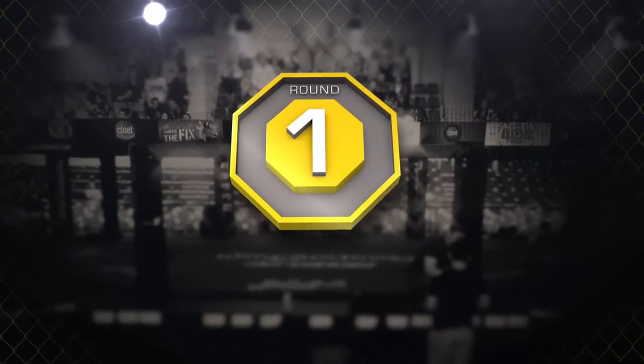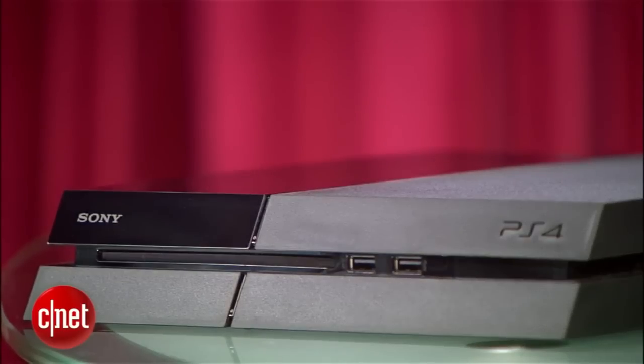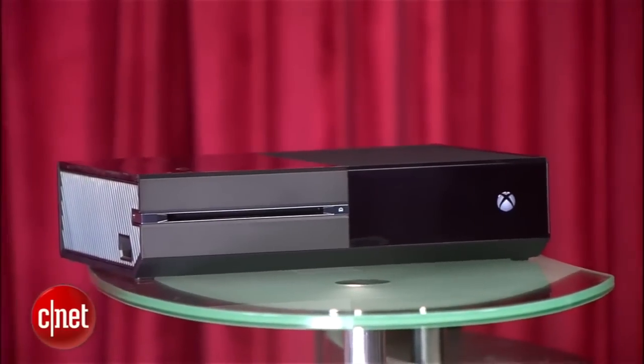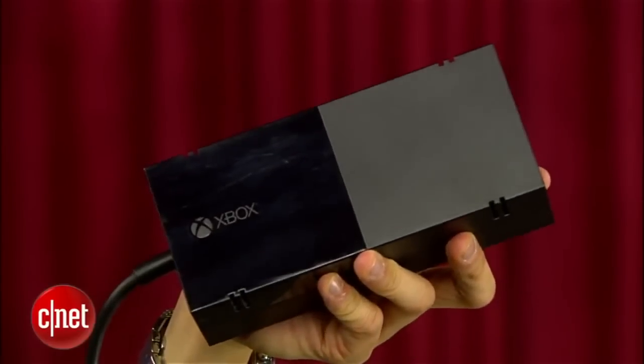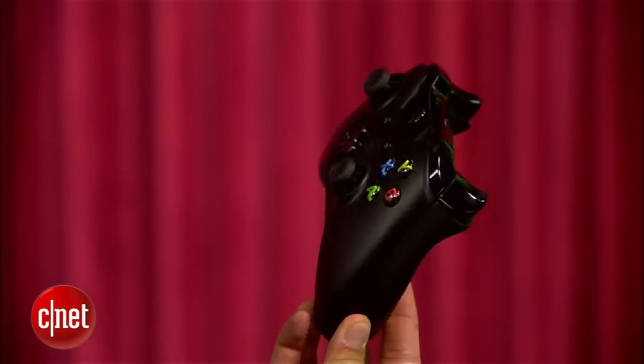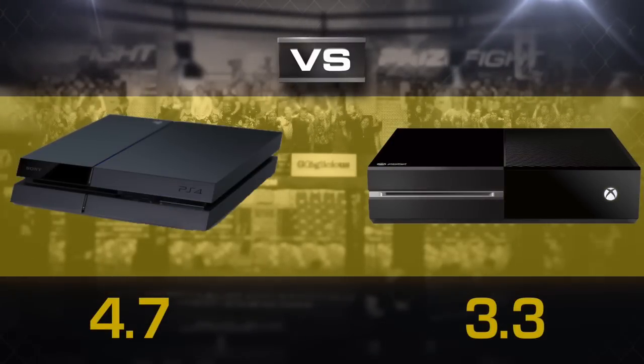Round one is design. Sony's PS4 is the sleekest console with an edgy design that you can still pick up and take to your friend's house, and it still has the best-feeling controller on the market. The Xbox One? Still big, still clunky, and that power supply is still separate. I love the specific vibration feedback on the controllers, but it's just not enough. Sony strikes first with a 4.7, and Microsoft gets a 3.3.